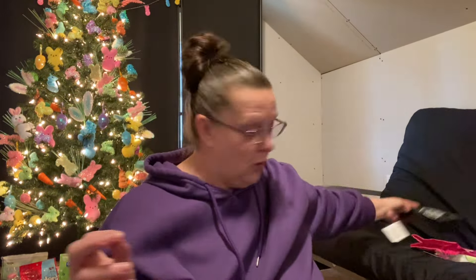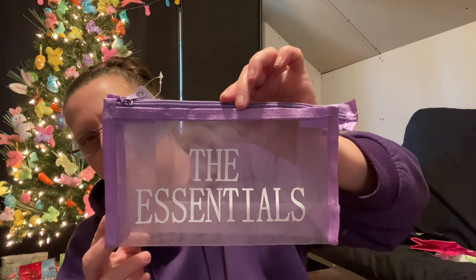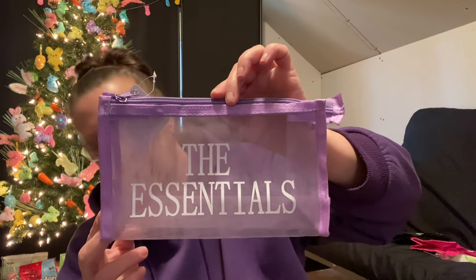The third one I found also says The Essentials, but it's done in a really pretty purple. I absolutely love that color.